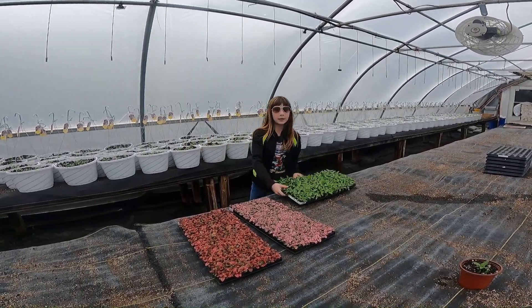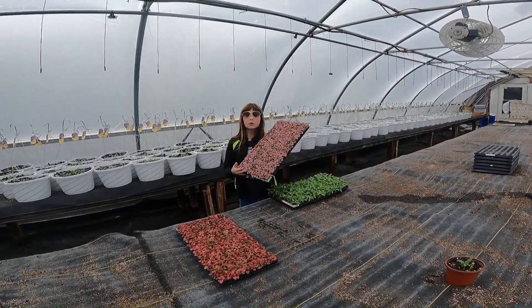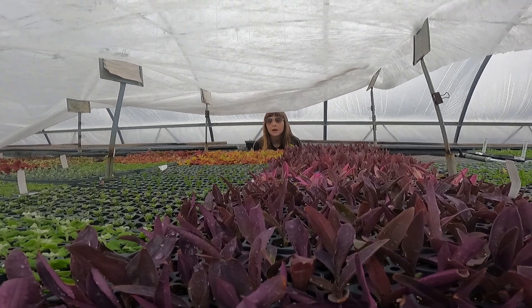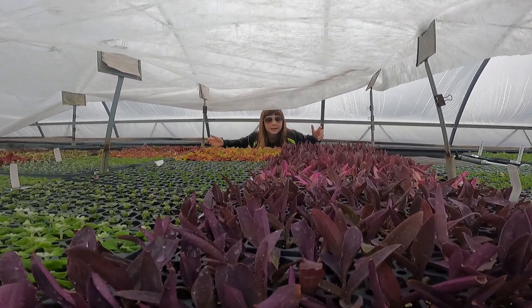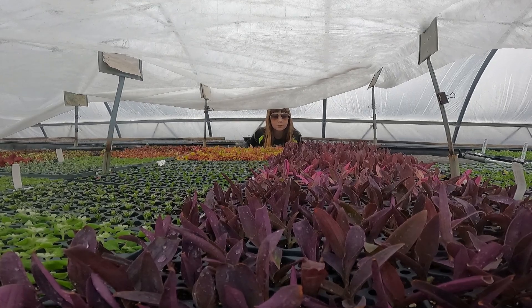In front of me I have a bunch of polka dot plants — they're one of my favorites. I'm here under this tent because we're trying to keep these plants that Grandma's trying to root from being dripped on.